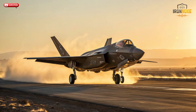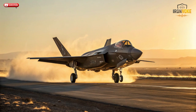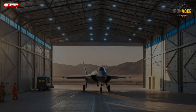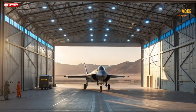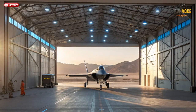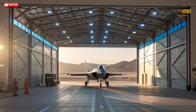The F-35 Lightning II is already one of the most advanced multi-role stealth fighters ever built, used by top air forces around the world. But Israel took this jet and re-engineered it to an entirely new level. Their version, known as the F-35I Adir — which means 'Mighty One' in Hebrew — isn't just another imported jet. It's a platform tailored specifically for Israel's defense needs, optimized for survival, intelligence, and precision strike operations in the most complex air defense environments.